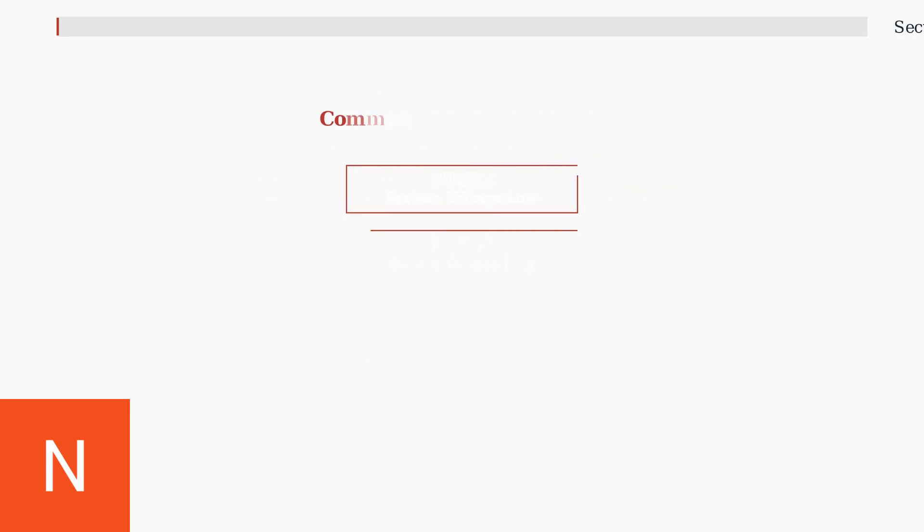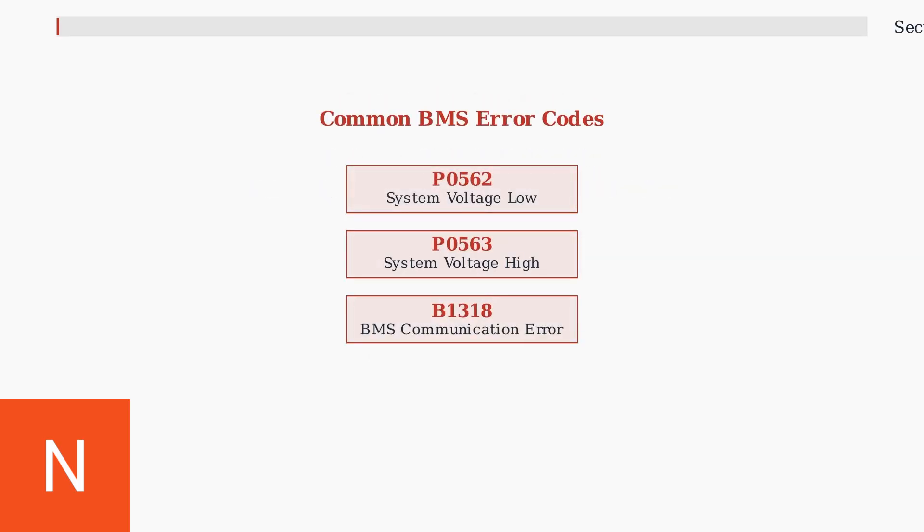When the BMS malfunctions, your vehicle's diagnostic system will display specific error codes. The most common codes include P0562 for system voltage low, P0563 for system voltage high, and B13118 for BMS communication errors.